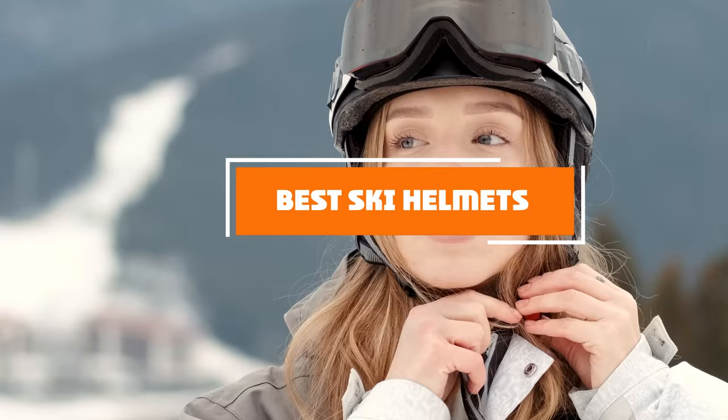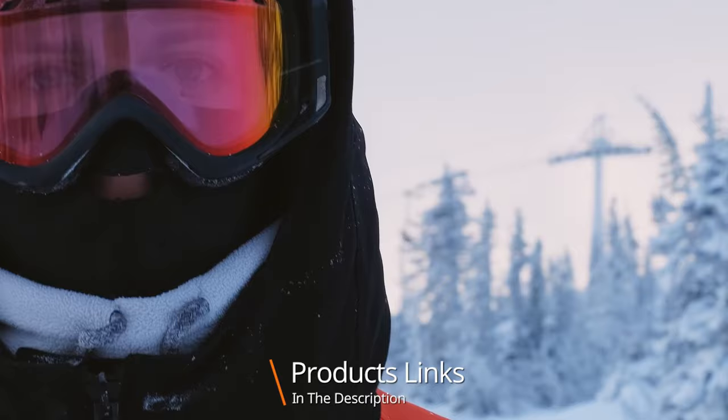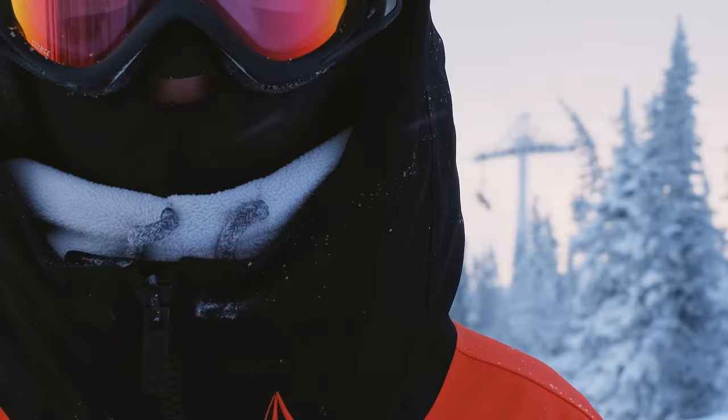Hello guys, in today's video we're going to check out the best ski helmets this year. I made this list based on my personal opinion and I've tried to list them based on their price, quality, durability, and many more. To find out more information about these ski helmets, you can check out the description below. If you want to get the best quality ski helmet according to your needs, watch the video till the end and then decide to buy.